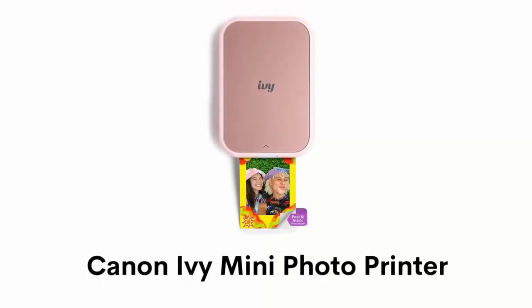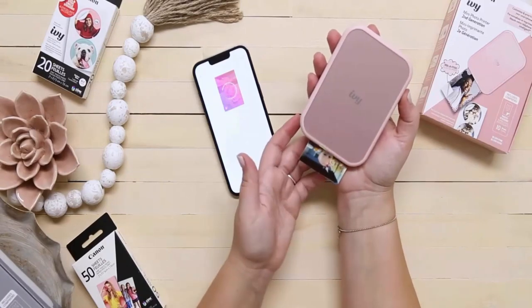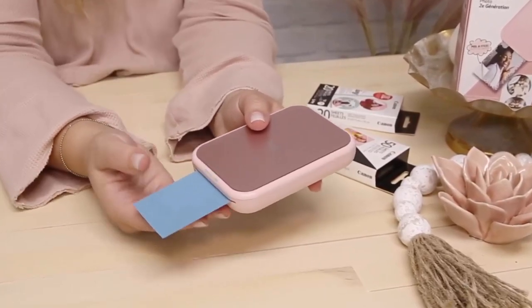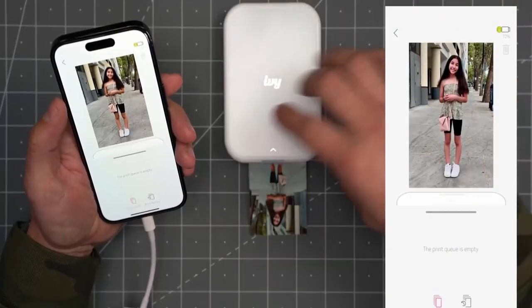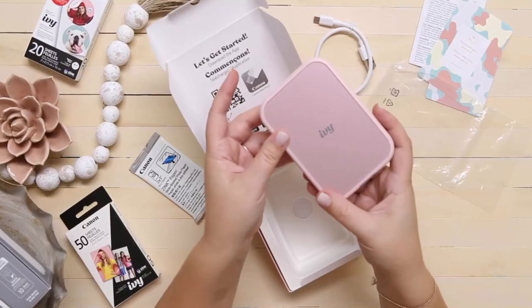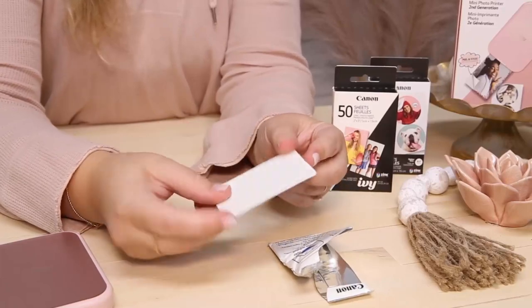Number 5: Canon Ivy Mini Photo Printer. It can print and customize your photos directly from your smartphone via the Canon Mini Print App. It has zero-ink technology featured with colorful dye-based crystals embedded inside the paper. It is a portable and lightweight device with a built-in lithium-ion rechargeable battery and can print 20 photos on a full charge. It is also water-resistant and smudge-proof. The photo papers come with adhesive backing that allows you to use the photos as decorations.